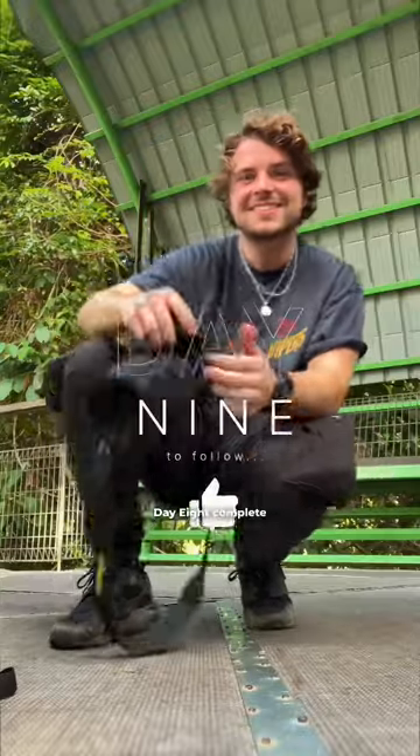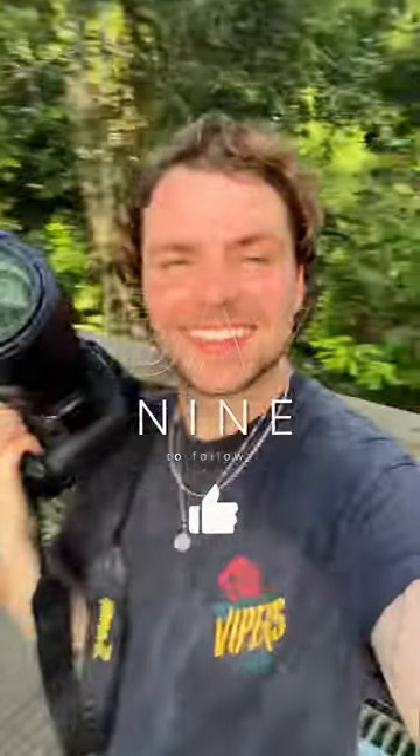And that was Day 8 complete. Tune in for Day 9 where I visit an orangutan and proboscis monkey sanctuary. Thanks.